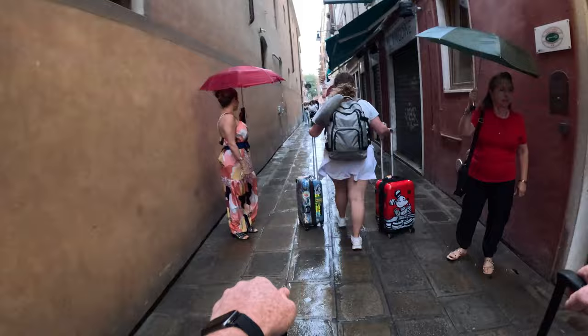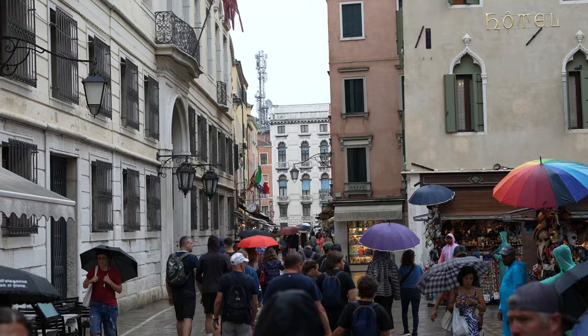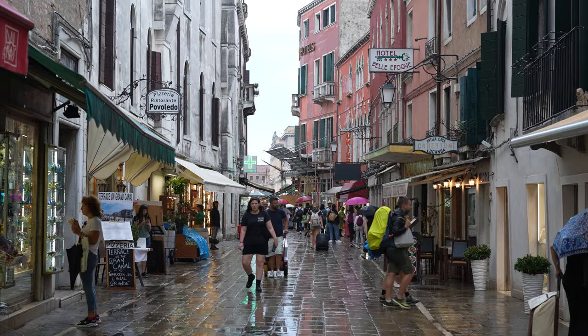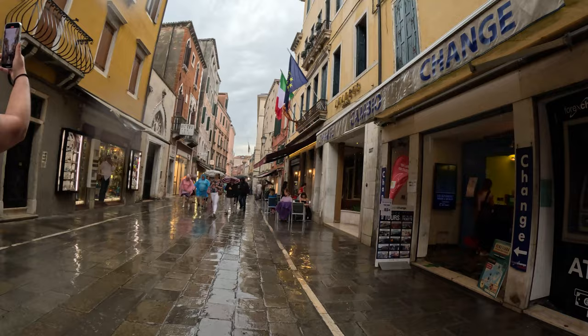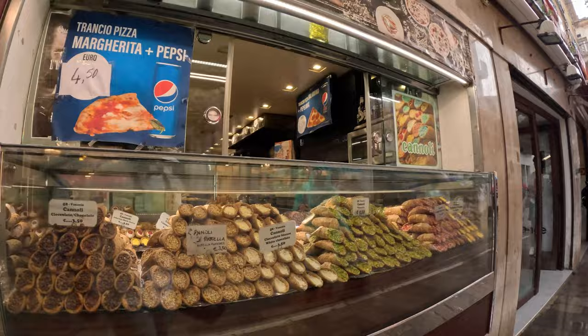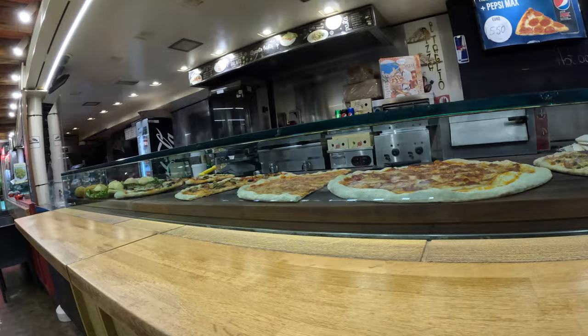We have officially made it into Venice. We checked into our hotel — the rooms are not ready yet but we were able to leave our luggage — so now we're going to walk out into Venice, see if we can find something to eat, maybe a little snack, and then eventually take a water boat into the heart of Venice where we can see St. Mark's Square. But for now, food! Yes please — one pepperoni please.